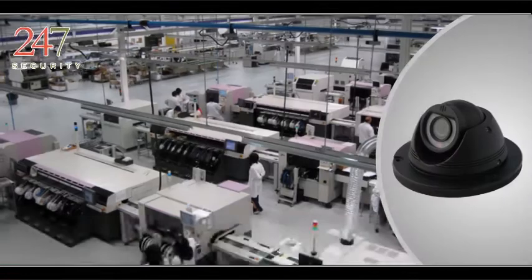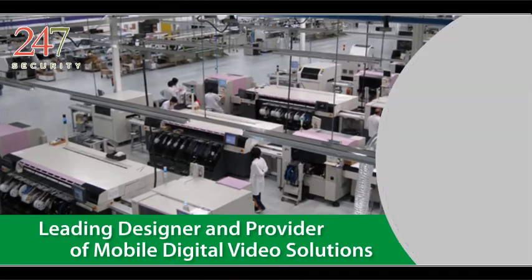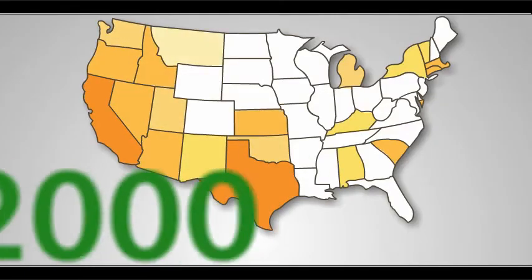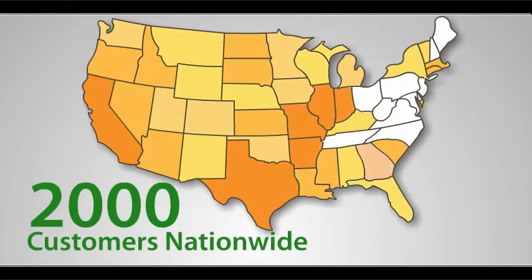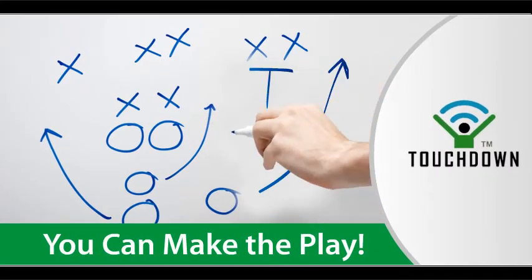24-7 Security is the leading designer and provider of mobile digital video solutions. For over two decades, we've helped nearly 2,000 customers nationwide implement video and technology solutions for their vehicles. Now, discover how you can make the play with Touchdown.